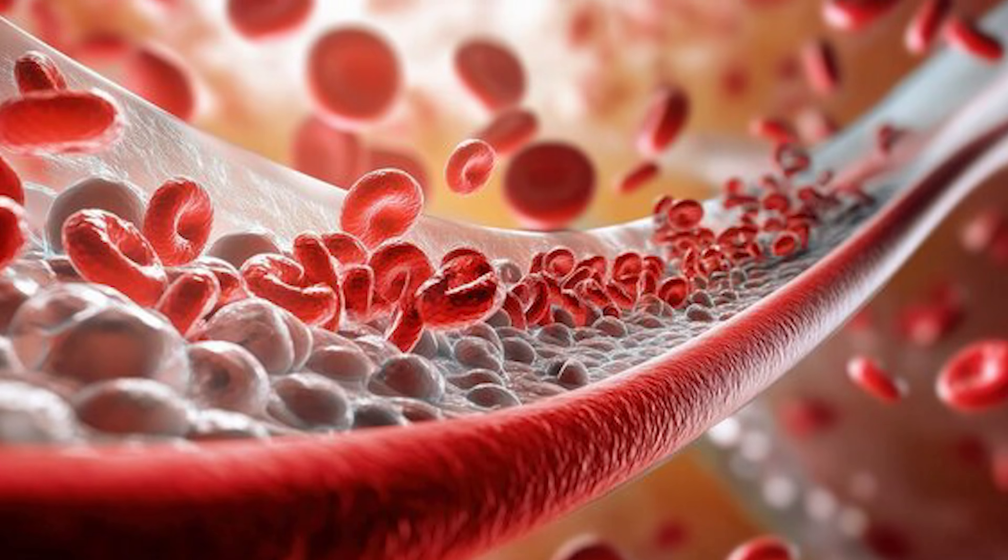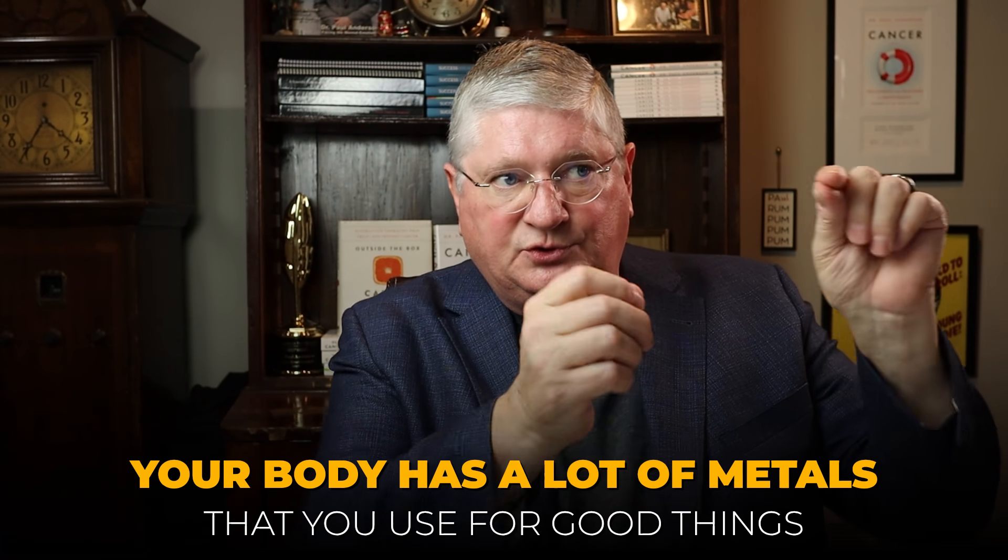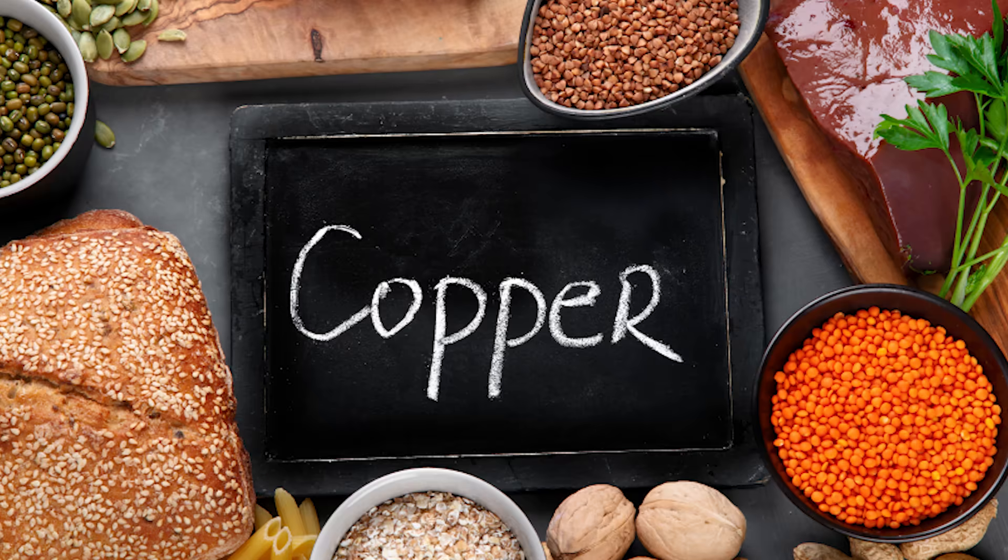Think about the way these things work. These are not like nanobots with logic circuits — they just chemically react to metals, and when their two or four claws find a metal, they grab it. Your body has a lot of metals you use for good things: iron, copper, zinc, and many others. These drugs don't discriminate. EDTA has a high affinity for copper, zinc, and lead — so if it finds copper first, it grabs the copper even if you needed that copper, and may then ignore the lead because it already has a high-affinity metal attached.